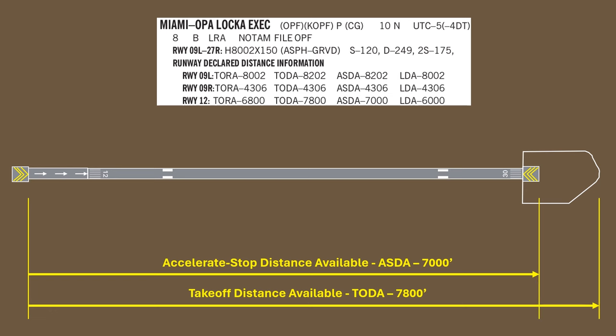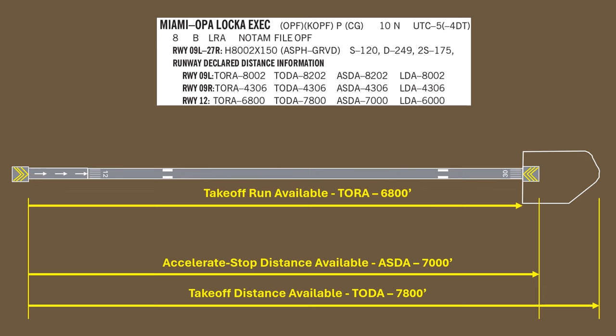The next distance is called the takeoff run available, or TORA. Unlike the accelerate stop distance, this is just how much runway you have under normal circumstances to use on your takeoff — it's not anticipating you have to close the throttle and hit the brakes. It's saying this is how much pavement you have to actually run down. It moves again from the beginning of the displaced threshold to the opposite threshold, and doesn't include the stopway or clearway. If there were a displaced threshold on the opposite side, it would include that though, as that's runway available for takeoff.